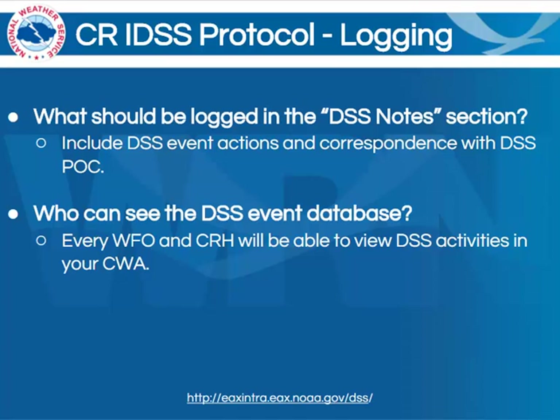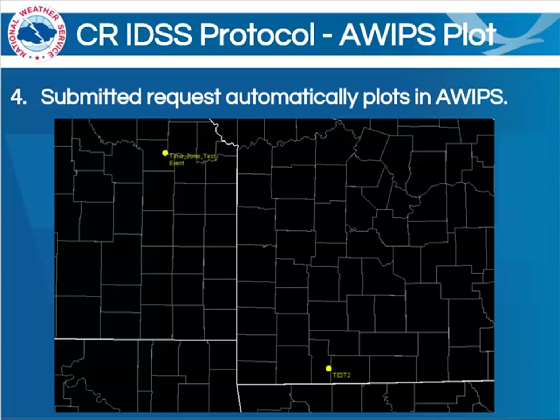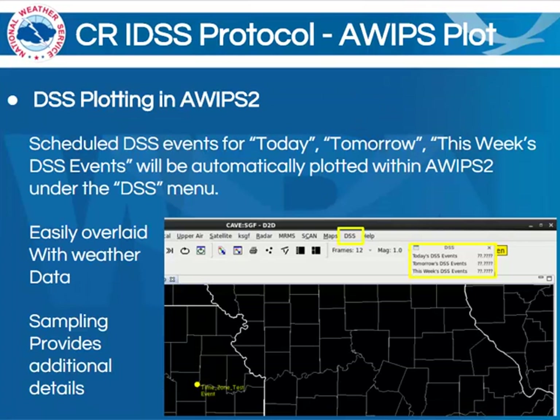The next part of the toolset that we'll be rolling out is the ability to view this information in AWIPS. This will be highly beneficial in terms of having the ability to overlay radar data, lightning data, or really any other weather data that is available in AWIPS onto the locations of all of your events. Notice that at the top of CAVE within D2D, and also within GFE, you've got a menu titled DSS. Within that, there are options to view today's DSS events, tomorrow's DSS events, or the events over the entire next seven days. You will be able to view these not only for your own CWA, but for every other CWA within Central Region. This once again provides continuity of services and of tools when it comes to service backup situations. This information is easily overlaid with any other weather data that you could possibly place in AWIPS, and also with your official forecast in GFE. If you sample, it also provides additional event details.